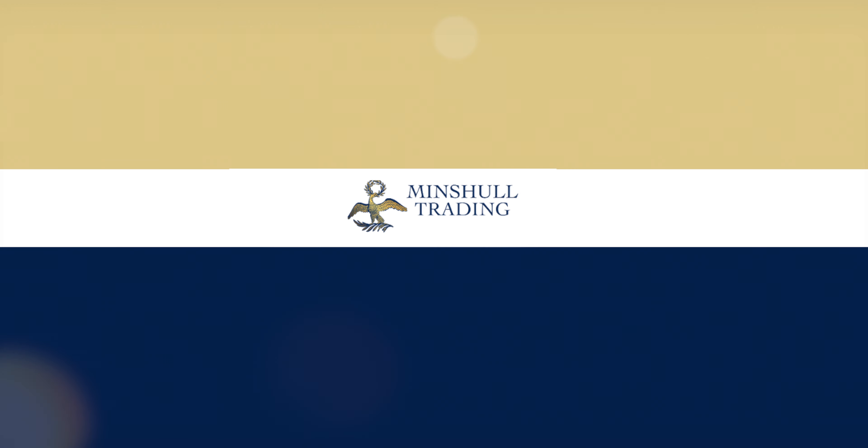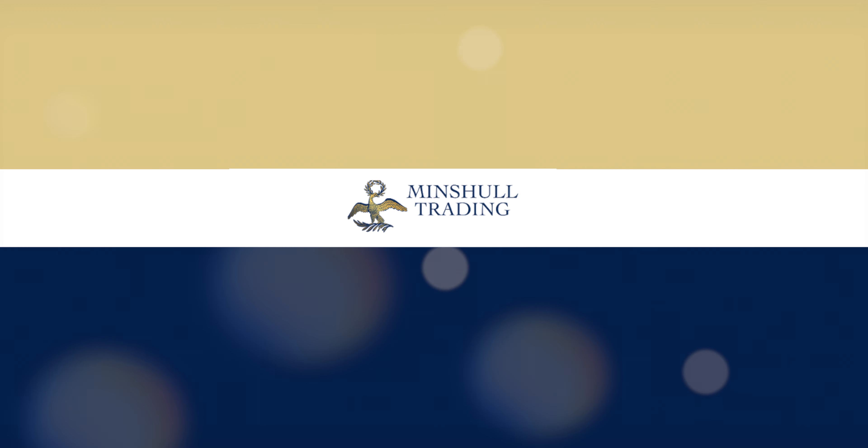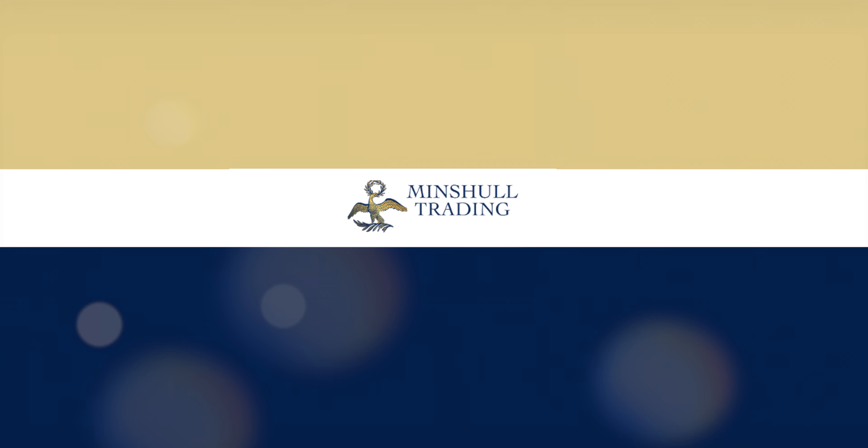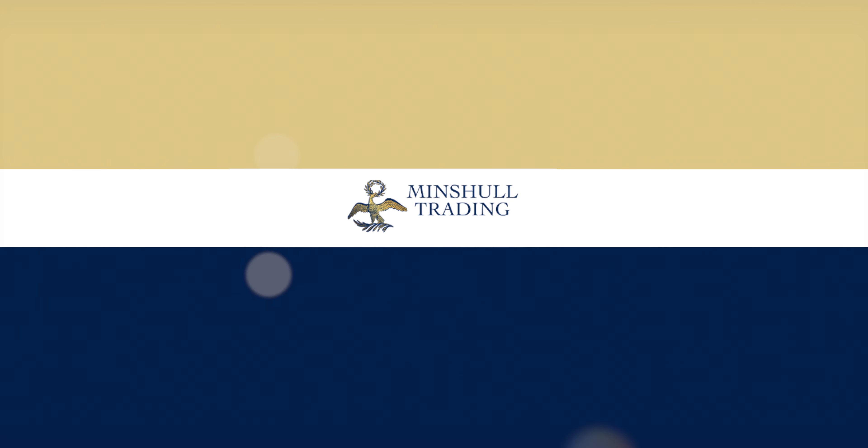This Coin Week Coin Profile video is brought to you by Lee Minchel and Minchel Trading, market makers in rare and modern certified U.S. coins. Visit MinchelTrading.com to learn more.